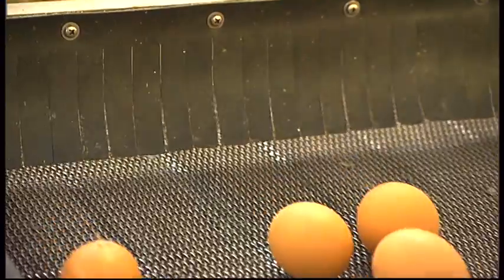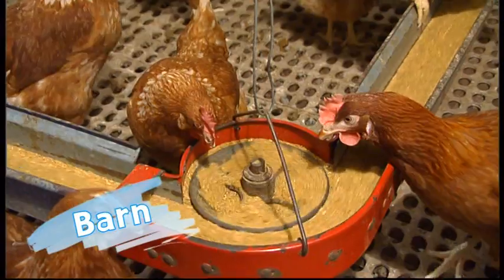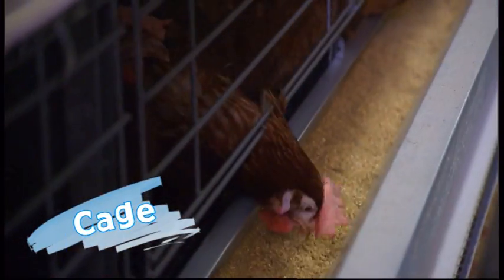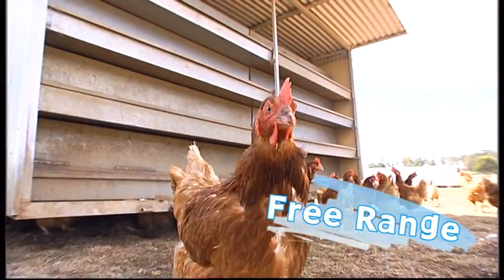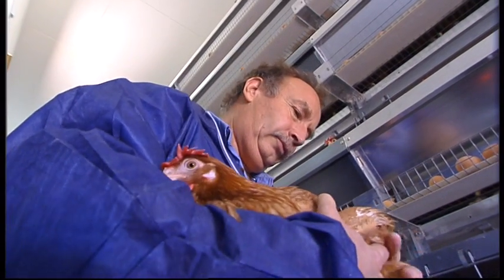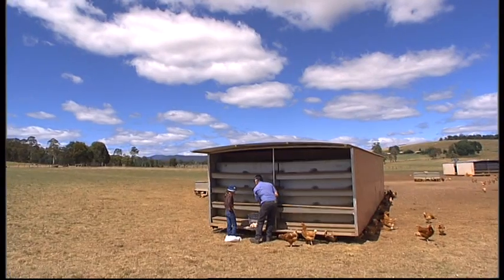There are three main types of egg production: barn, cage, and free-range. The advantage of the cage system is being able to control your environment. We can get the feed right, the water right, the temperature right, air quality right. We can keep out foxes, eagles, rats and mice. That keeps the hens happy and happy hens produce a lot of good eggs.